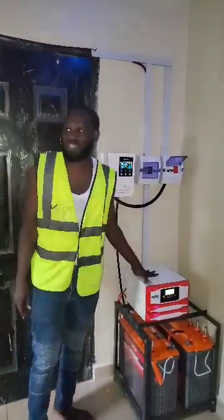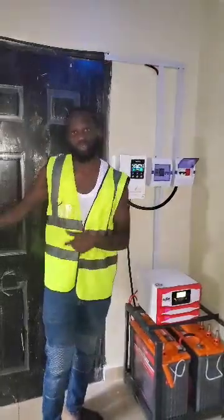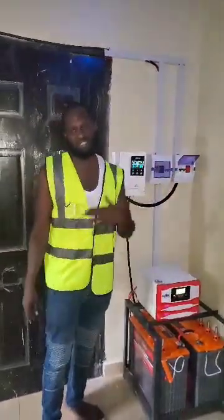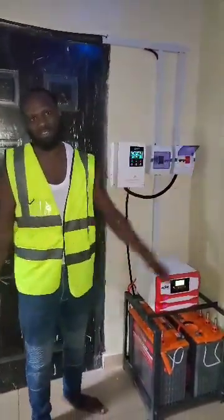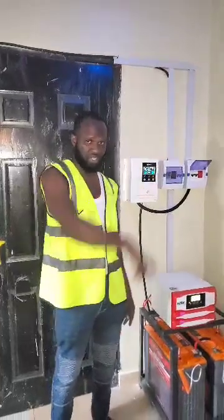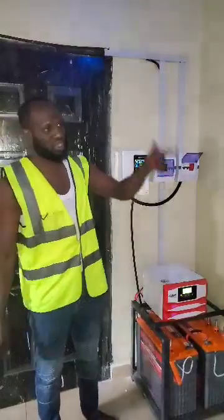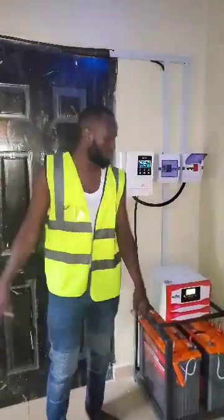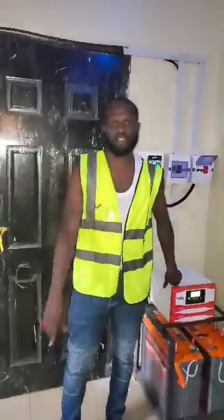The isolation is done and completed, and these are two-bedroom flat apartments. When we go around, we'll see clearly what this system is covering. It's comfortably carrying his television, washing machine, and a double-door LG fridge-freezer, and is powering the two rooms. There's a television here, another in the parlor, and one in the guest room. The job is completed and the client is happy. See you on the next one.